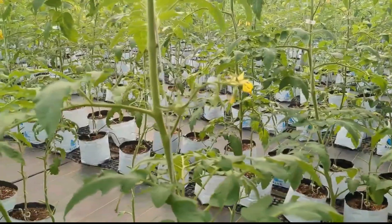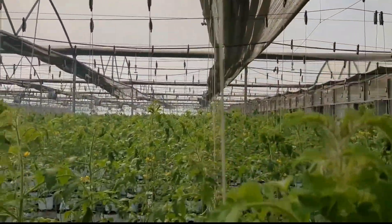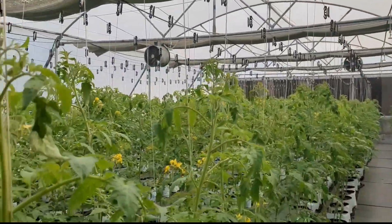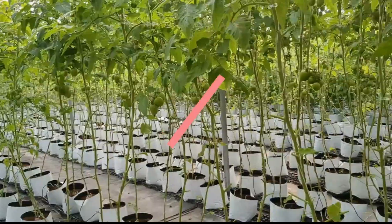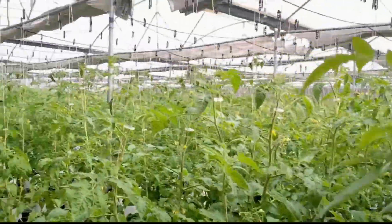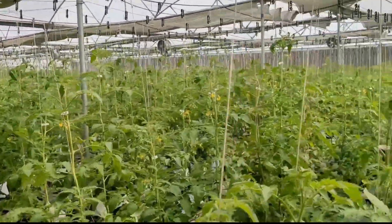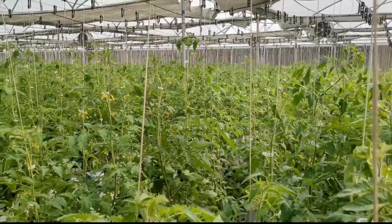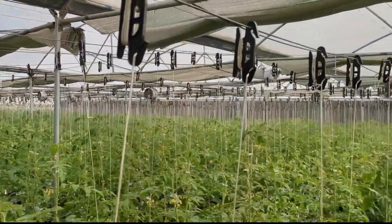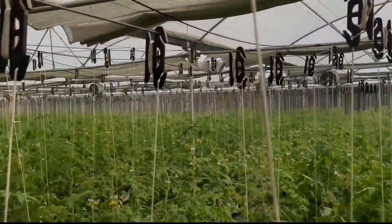Learn from the best in the field — seasoned professionals with years of experience in soilless farming. In our training, you get a chance to learn from experienced pioneers in soilless farming, get hands-on with setting up and managing your own soilless farming system, and receive comprehensive access to online resources to continue your learning journey.